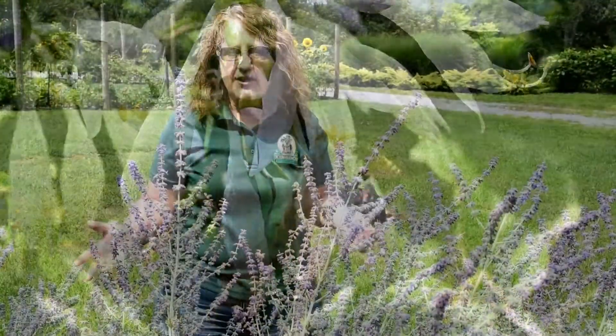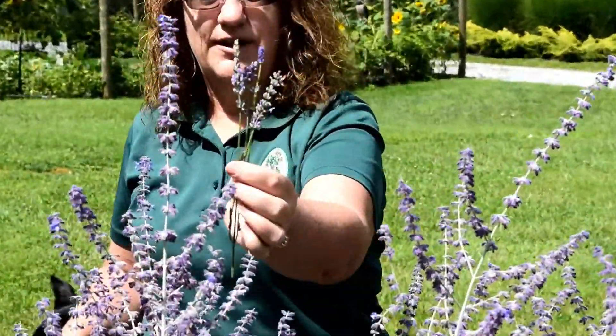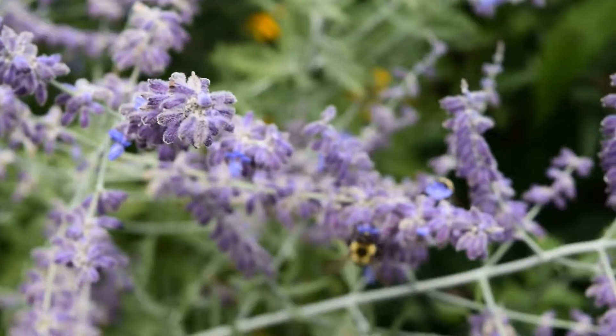If you're not afraid of bees, then I highly suggest Russian sage. It is a perennial and it does spread, so you want to put it somewhere where it's not going to be too invasive. A lot of times people see purple flowers and right away they think lavender — this is lavender — and this is Russian sage. As you can see, they are very, very close in color and texture.